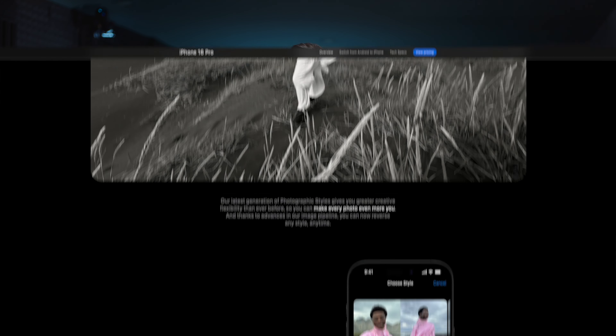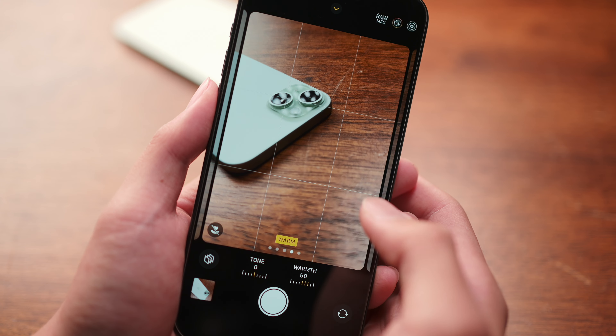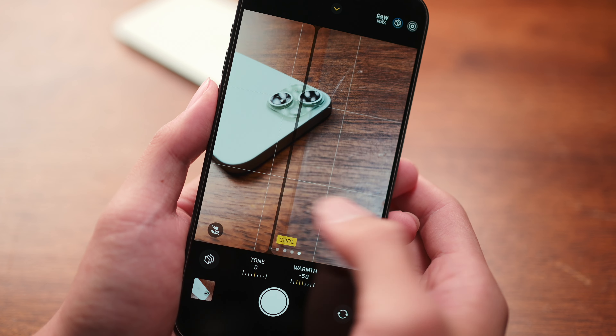What really caught my eye was that photographic styles can now be reversed or reapplied in post. This changes things quite a lot, because photographic styles were previously all baked in — if you shot with a style, there was no undoing it or choosing a different style after the fact. Not only does the new generation of styles give you peace of mind to rectify if you didn't like a style you already shot with, but it also greatly expands the post-production capabilities on iPhone.